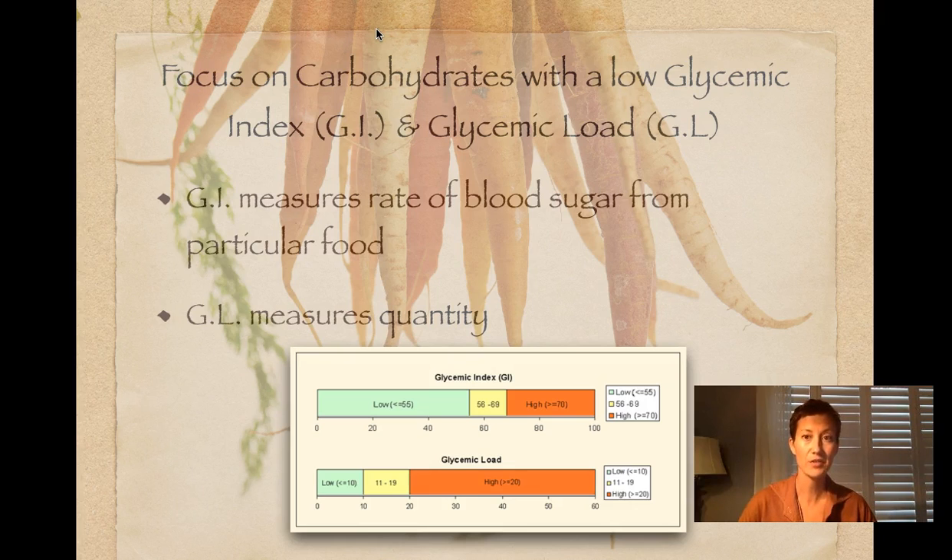One way to do this is to become familiar with the glycemic index and glycemic load approach. There are a lot of recipe books and resources out there on this. The glycemic index measures the rate of blood sugar from any particular food, and the glycemic load measures the quantity. A food might have a high glycemic index, but the proportions might be six cups of carrots, so it's not likely that someone's going to consume six cups in one sitting. It's good to cross compare the two.